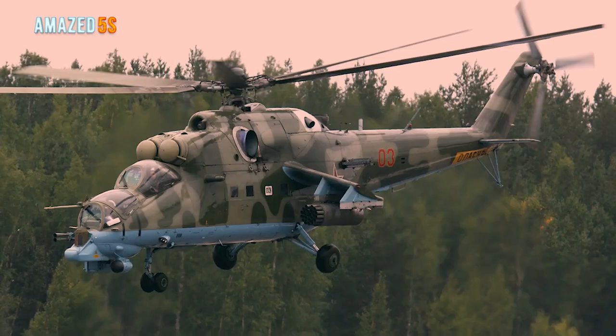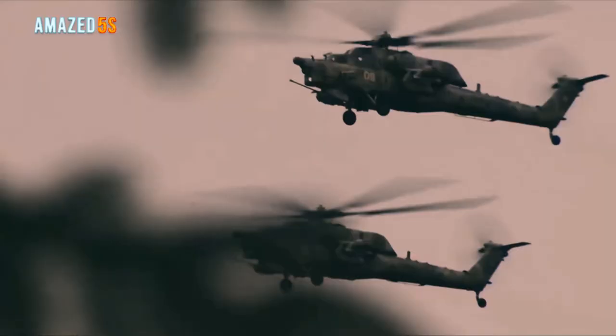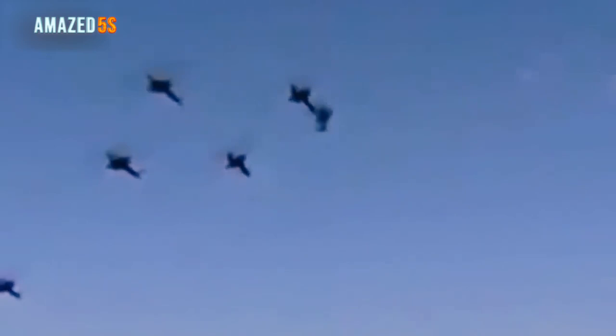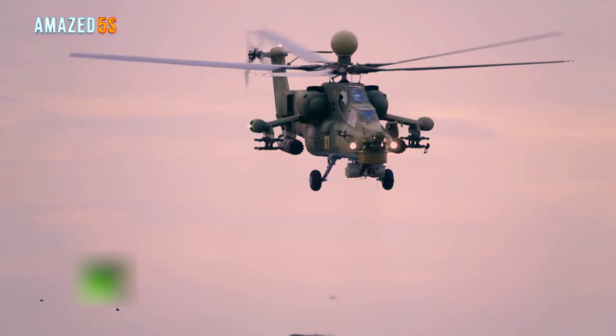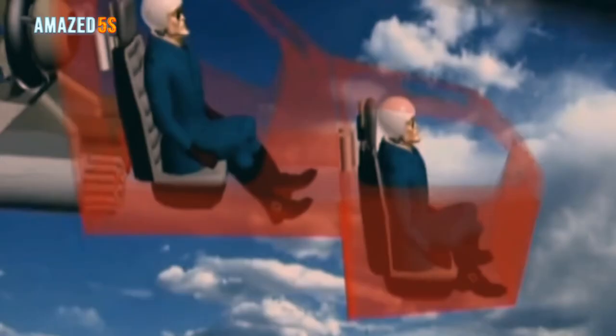Number three: the Mil Mi-28. The Mi-28 is a better-optimized version of the Mil Mi-24 gunship helicopter. It performs advanced maneuvers such as the Nesterov's loop, sideways flight, and can accelerate sideways at up to 100 kilometers per hour and turn at an angular velocity of 117 degrees per second. The Mi-28 carries the NATO reporting name 'Havoc.' Its layout is the standard gunship configuration with the pilot in the rear and the gunner up front.